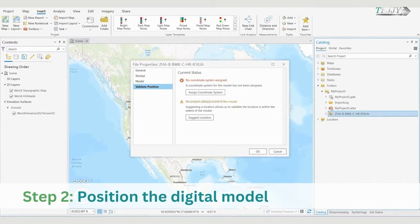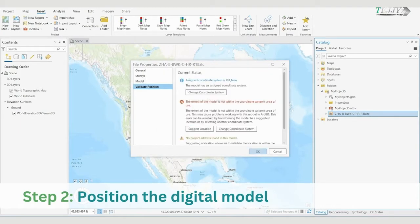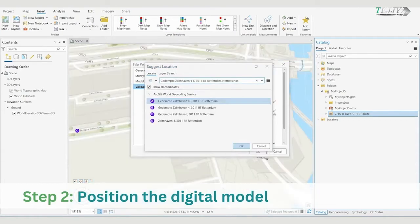Step 2: Position the Digital Model. Next, you will begin to position the digital model. Once the tool runs, the coordinate system is applied to the BIM file workspace and saved with the file for future use.